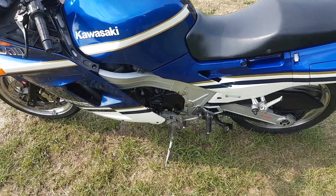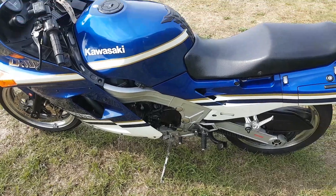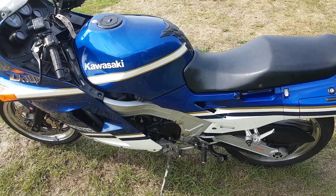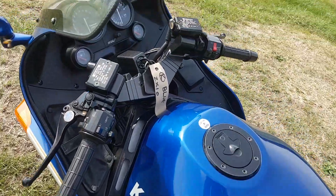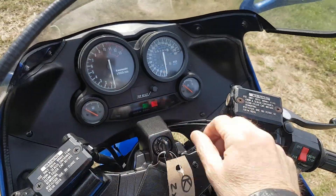So this is the Kawasaki ZX-10 that I've got for sale. I've just been for a ride on it and I can't really find anything wrong with it — it seems to be just as it should be. Let's start a look at it. It's done 25,000 miles.